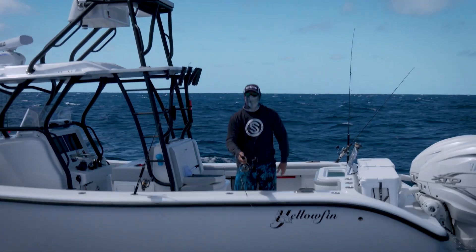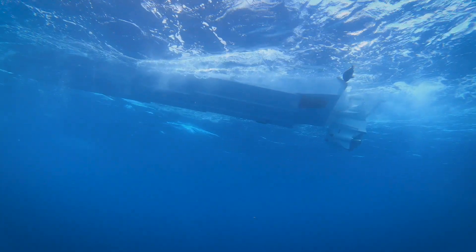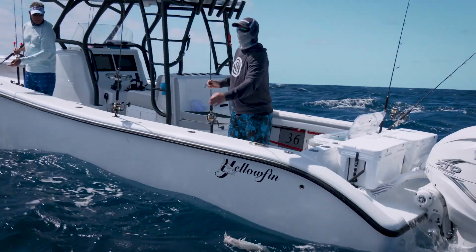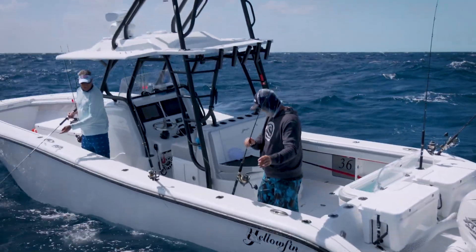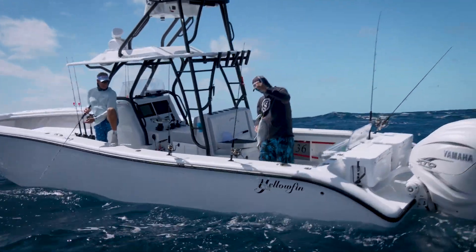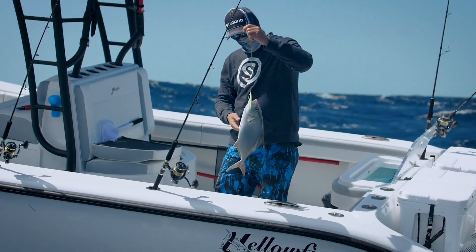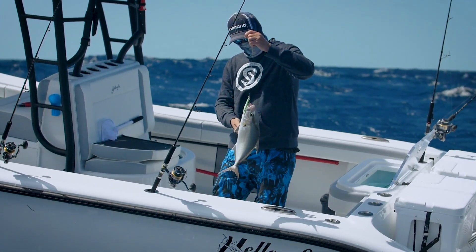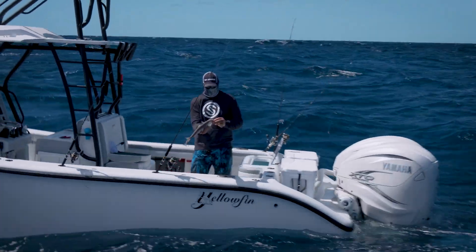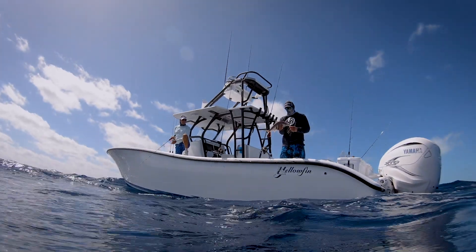Possibly an amberjack. That one's the perfect size. No worms in that little guy — that's going right on. I'm just going to let him go, okay? That's fine.